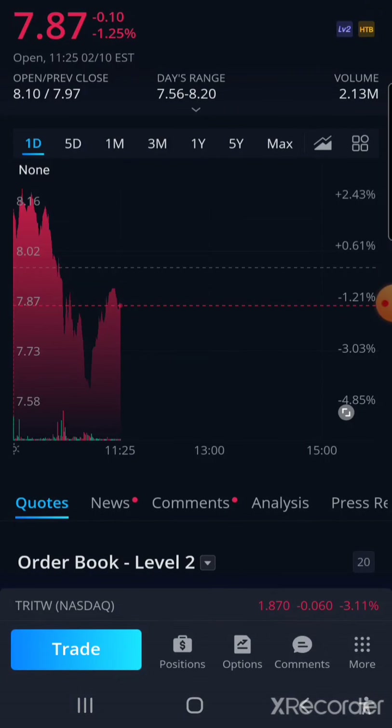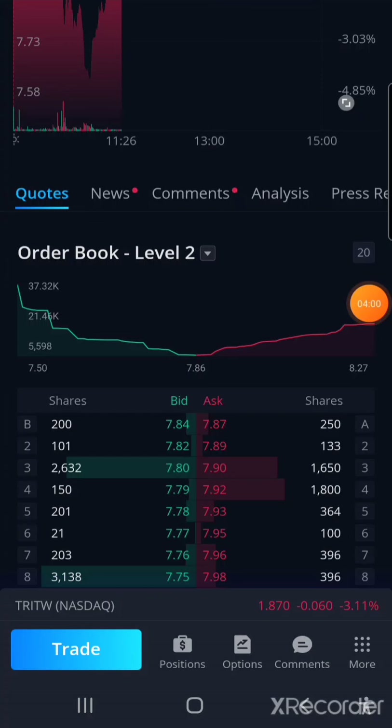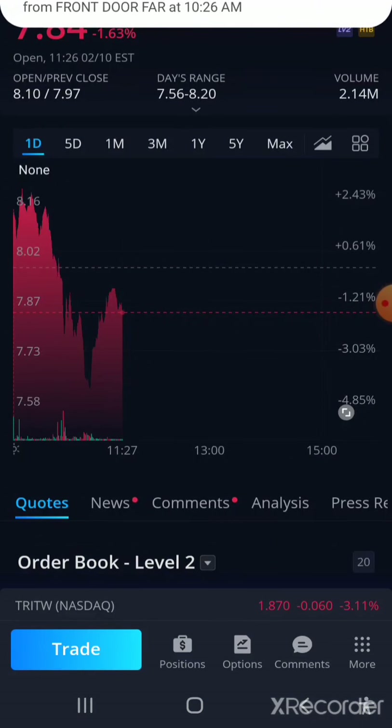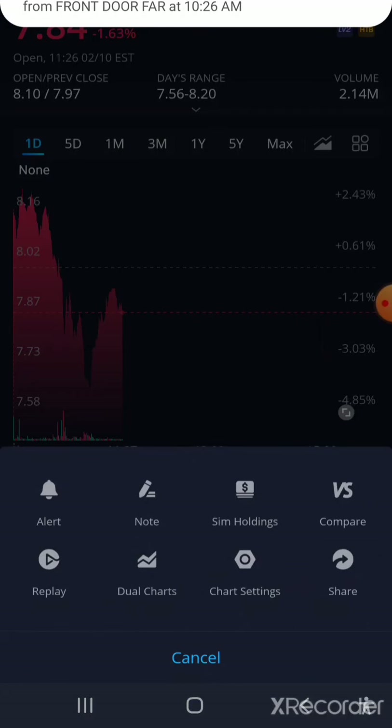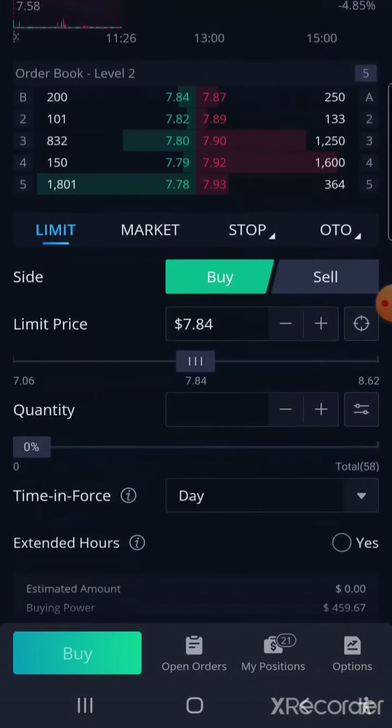TRIP — same pattern. I'm gonna take TRIP. Let me pause and step outside of the house. This one I'm gonna take — it's going up and down. Let me look at it. I'm trying to find out where to do the trade. Right here — I'm gonna take 200 shares.